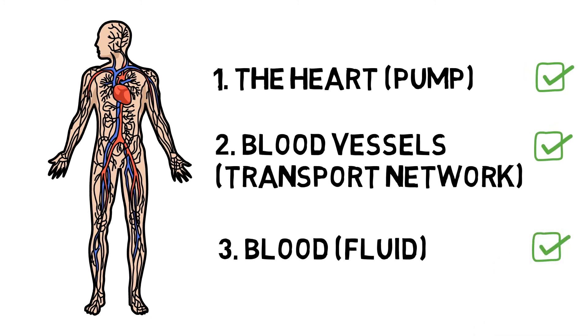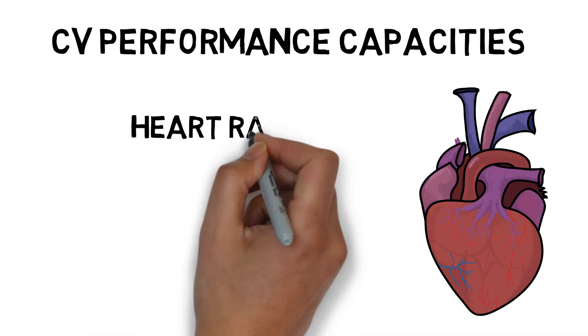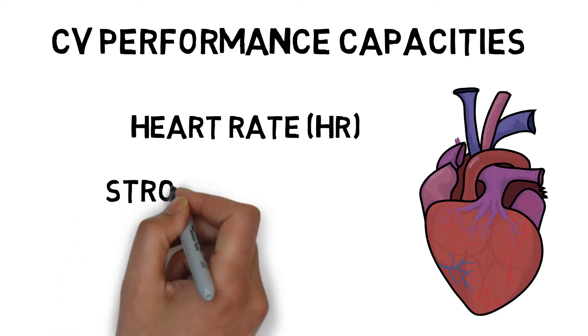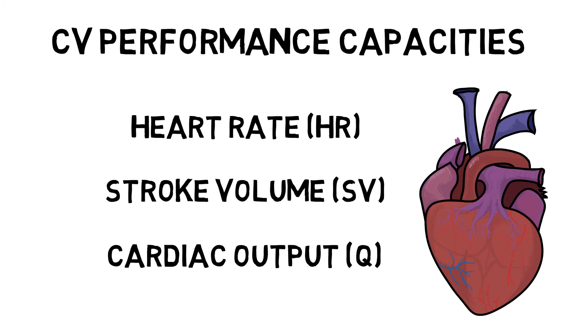We can use a series of functional capacities of the CV system to monitor an individual's health or performance. Heart rate is the rate at which the heart beats — the average resting heart rate for an untrained individual is about 70–80 beats per minute. Stroke volume is the quantity of blood ejected with each beat, calculated as end diastolic volume minus end systolic volume. Cardiac output is the amount of blood pumped by the heart in litres per minute, calculated as heart rate times stroke volume.